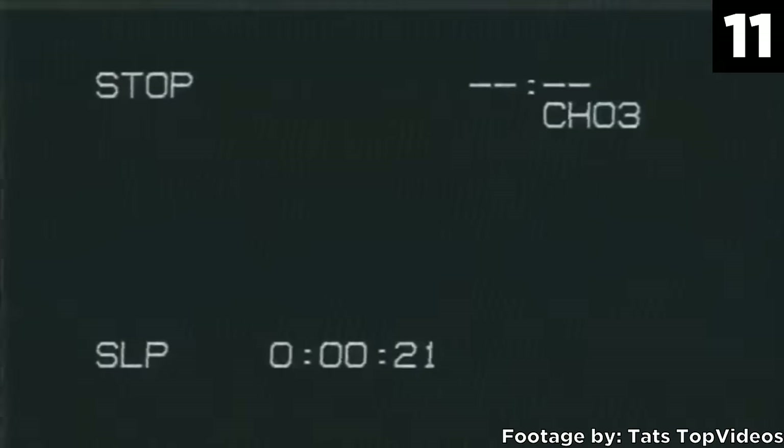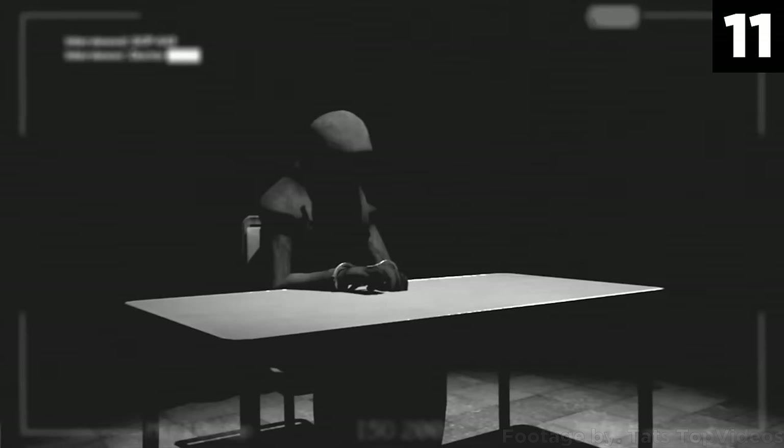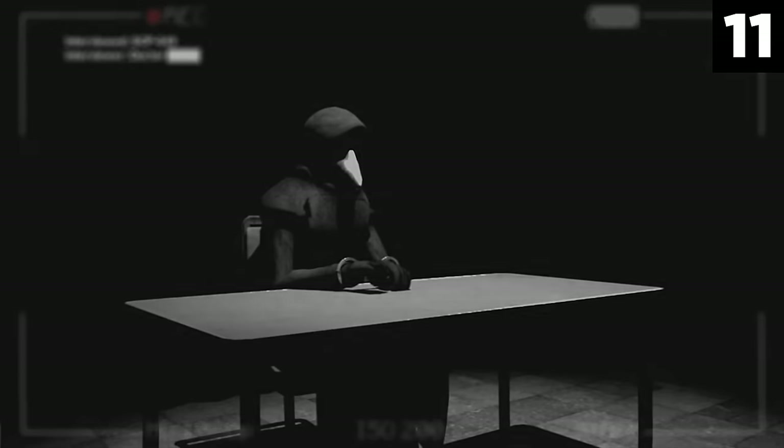Number 11: SCP-049, the Plague Doctor. This humanoid object stands roughly 1.9 meters high and weighs around 95 kilograms. Although its face and body are hidden by traditional 15th to 16th century plague doctor attire, it's believed that this attire is actually part of the humanoid's musculature. Its skin is rough like leather, and its face or mask is similar to ceramic. Those who touch or are touched by SCP-049 will perish instantly, after which the dangerous creature goes to work on its victim — pulling from its attire needles, threads, scalpels, and vials of an unknown substance.